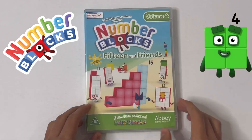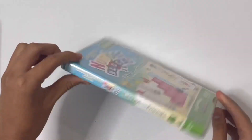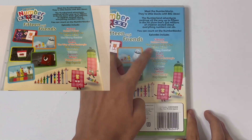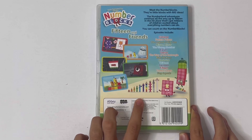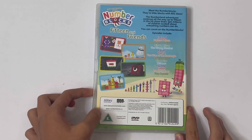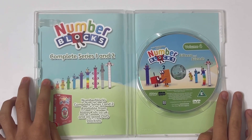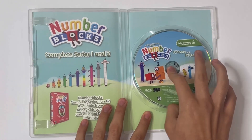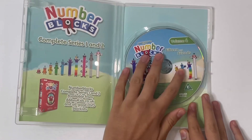And then the very last one is 15 and Friends. This is Volume 4. There's the front, the side, and the back. Same information. There's all the new episodes and pictures. And there's the Number Blocks from 1 to 10, and also you get 12 and Number 14 on here. There's the disc, and it's got the same information as the last one — same Number Blocks standing tall. But on the back of the disc you have a picture of Number Block 4. Very cute.